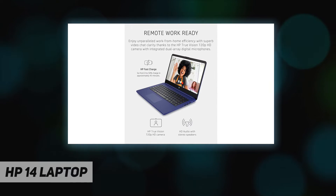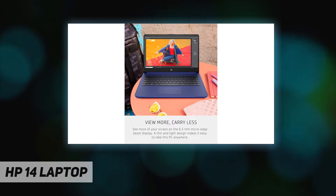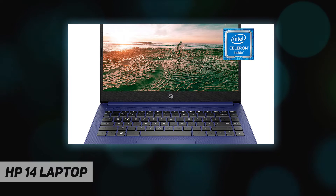Performance, power consumption, and value come together in the Intel Celeron N4020, the ideal processor for your busiest days. Enjoy the highest resolution games and movies with the 4K-ready Intel UHD Graphics 600.